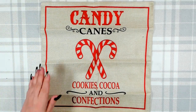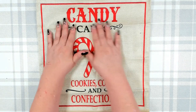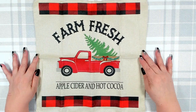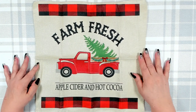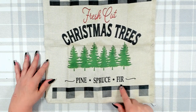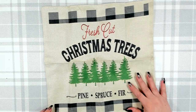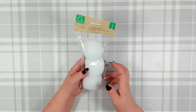The second one has candy canes, cookies, cocoa, and confections — absolutely adorable. The third features the red truck with farm fresh apple cider and hot cocoa. I really love those traditional reds and greens. And the last one says 'Fresh Cut Christmas Trees — Pine, Spruce and Fir.' These are all very well made and will probably go fast, so grab them right away. A really nice buy for a dollar twenty-five.